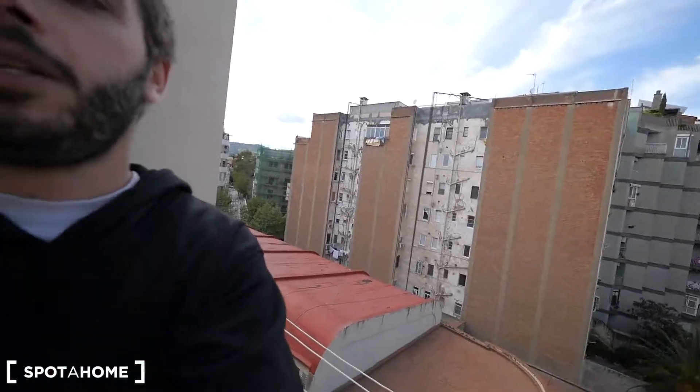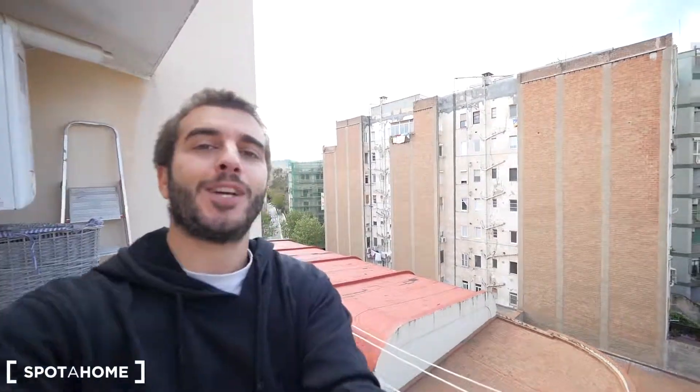That's it guys, we finish right here the video. I hope you like this apartment on Street Crevinkel in Sarrià, San Gervasi. See you soon at Spotahome. See you guys.